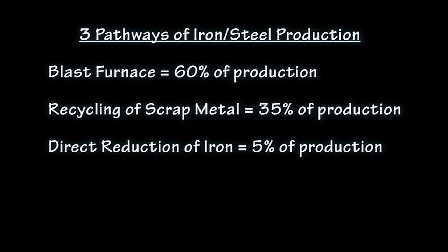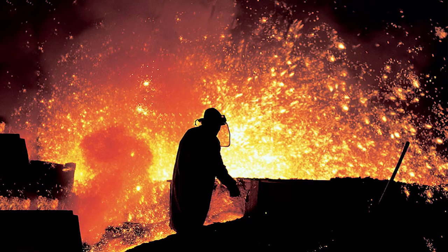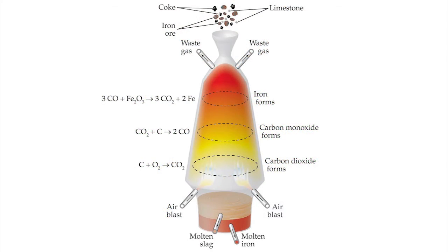Iron and steel production follow three pathways. The primary one, which produces 60% of the world's iron and steel, uses a blast furnace. In a blast furnace, several reactions convert iron ore into iron, and several of these reactions generate carbon dioxide.